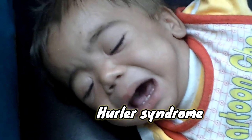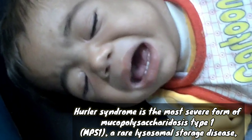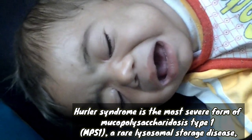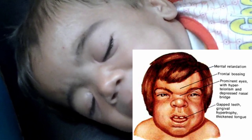Welcome back everyone. In this video we'll be discussing Hurler syndrome. Hurler syndrome is the most severe form of mucopolysaccharidosis type 1, and is a rare lysosomal storage disease. Among its clinical features, the child presents with mental retardation.